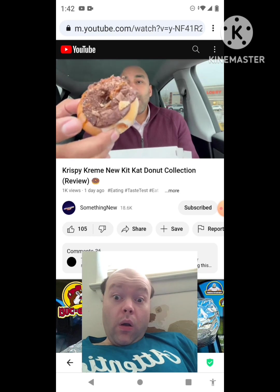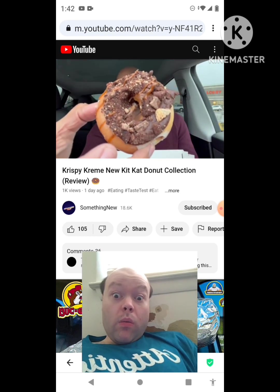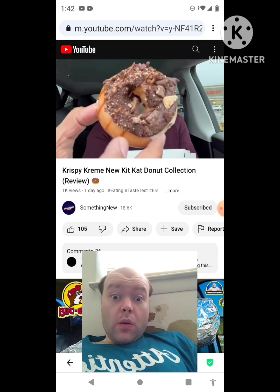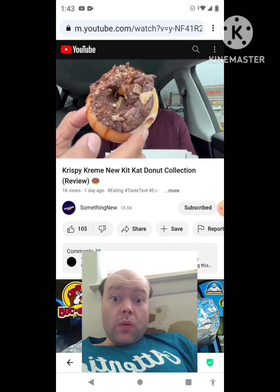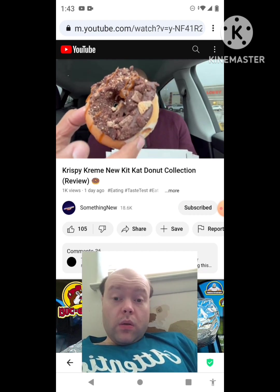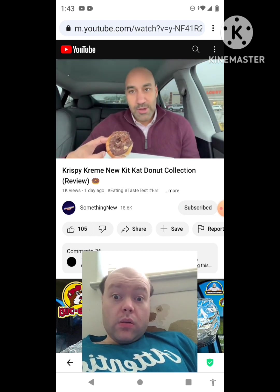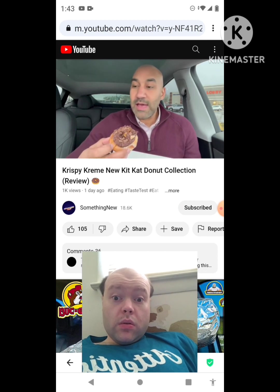This is the Kit Kat Salted Caramel Brownie donut. An original glazed donut crowned with luscious brownie batter flavored buttercream, sprinkled with chopped Kit Kat and brownie morsels, and elegantly finished with salted caramel flavored ribbons. I'm salivating reading this. Wow, there's a lot going on. Here we go.